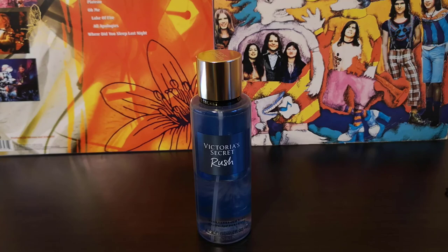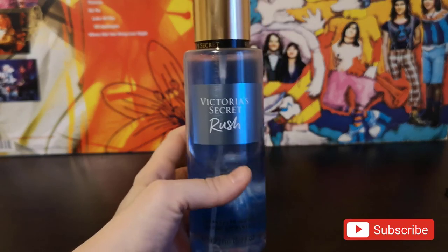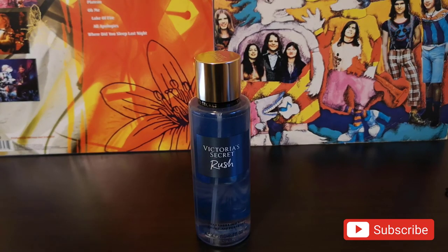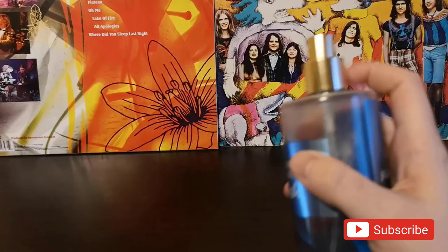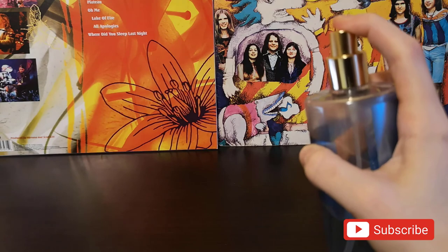So this is my take on Victoria's Secret Rush fragrance mist. I thank you very much for your attention. Please don't forget to like, share and subscribe if you like the content on this channel, and until next time I wish you all the best.